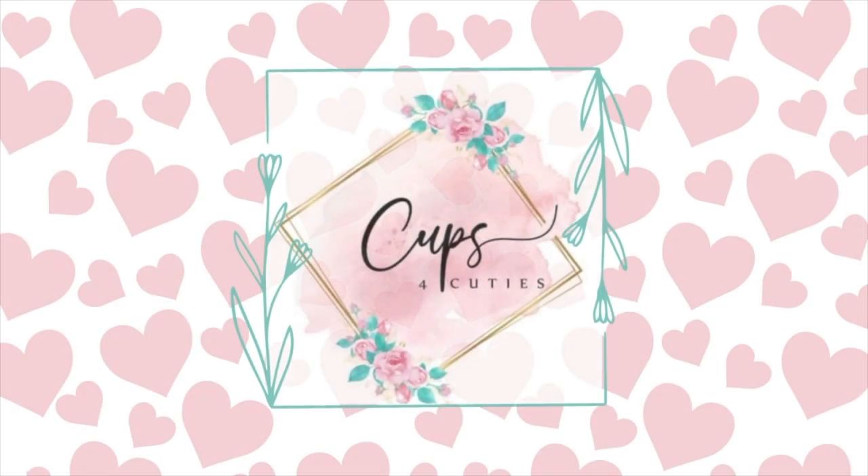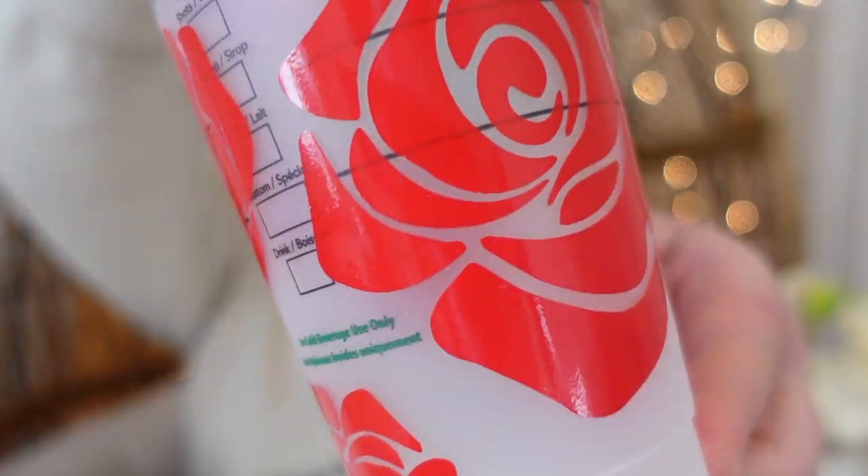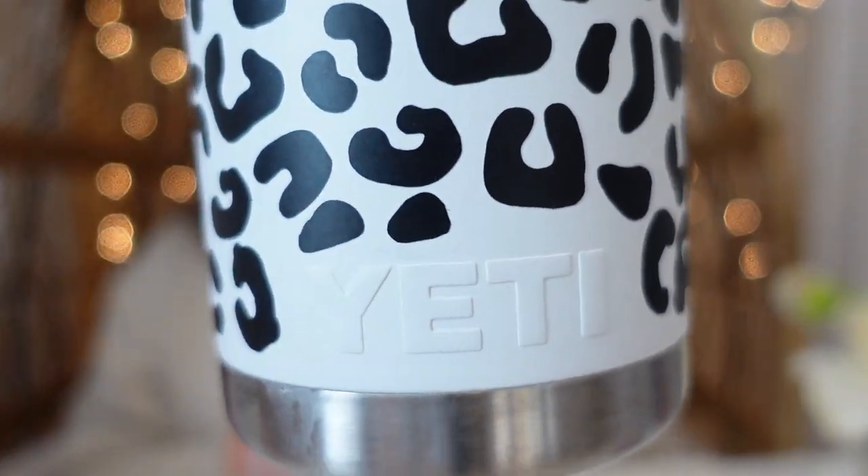The next store is called Cups for Cuties. I've ordered from her a couple of times — she specializes in custom design cups. One of my favorite cups I've ordered from her is this Kerrigan Starbucks cup with roses on it, and it has held up really well. She also has Yeti cups at her store, and of course I had to get the cheetah print. The prices are very reasonable and the shipping is very fast. One of my parents accidentally put it in the dishwasher and it held up really well anyway. She also participated in one of my giveaways, and the two people who won their cups loved them.